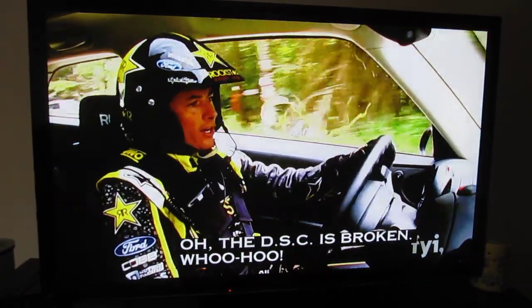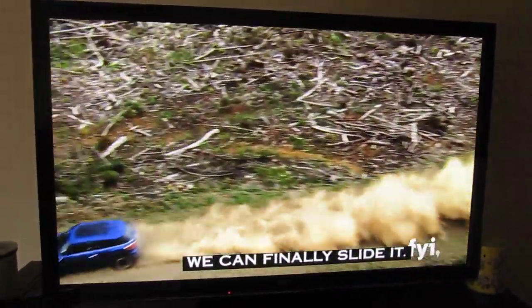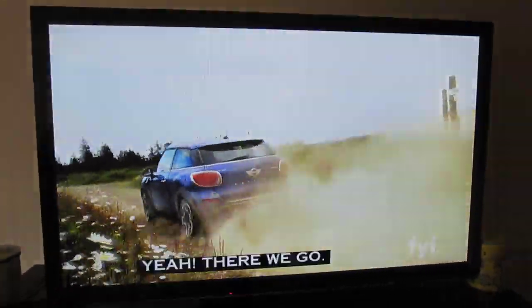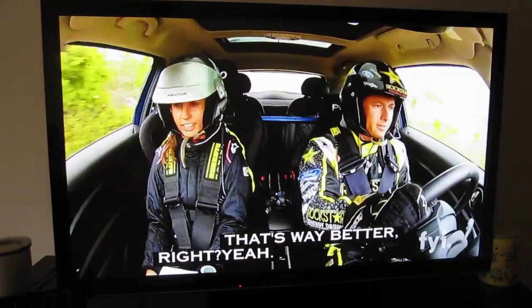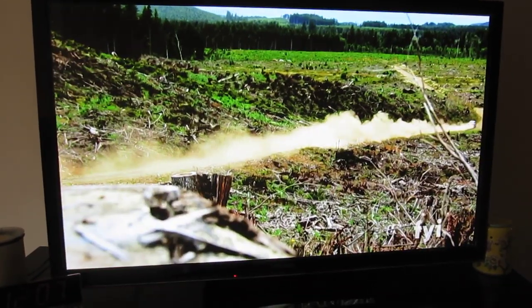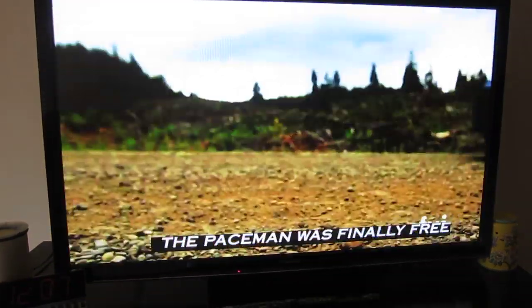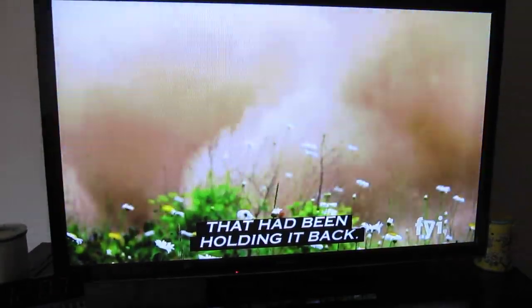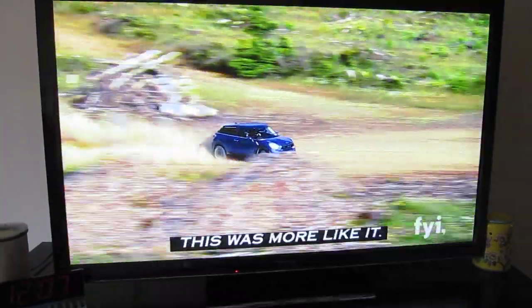The VSC's broken. Woo-hoo! We can finally slide it. Six miles in, and with the Dynamic Stability Control broken, the Paceman was finally free from the electronic safety features that had been holding it back. Hammer down now. I guess it was more like it.